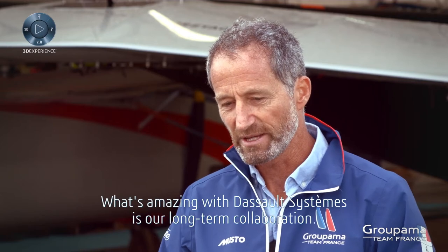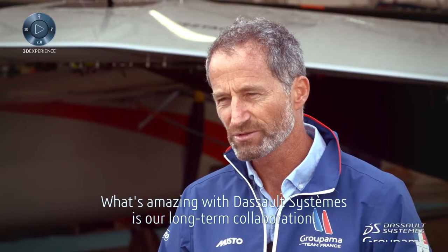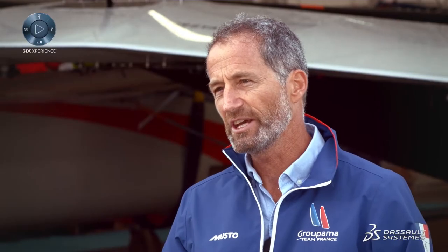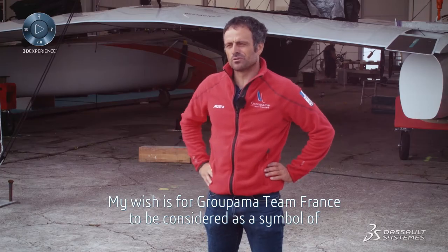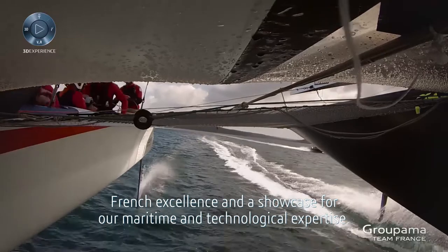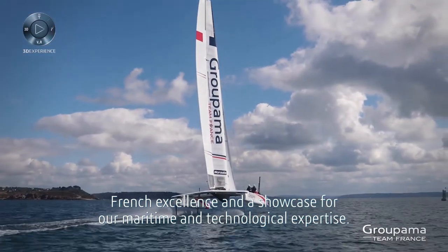What's amazing with Dassault Systèmes is our long-term collaboration. We progress together and we're in a win-win scenario. My wish is for Groupama Team France to be considered as a symbol of French excellence and a showcase for our maritime and technological expertise.